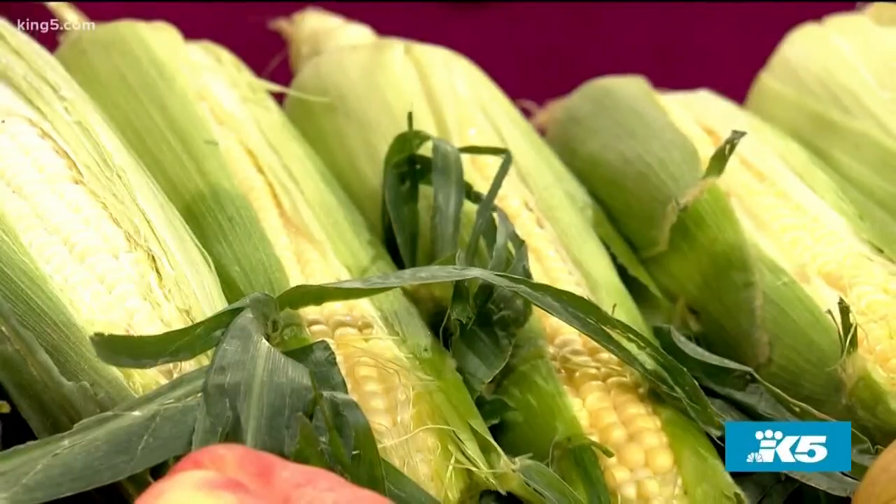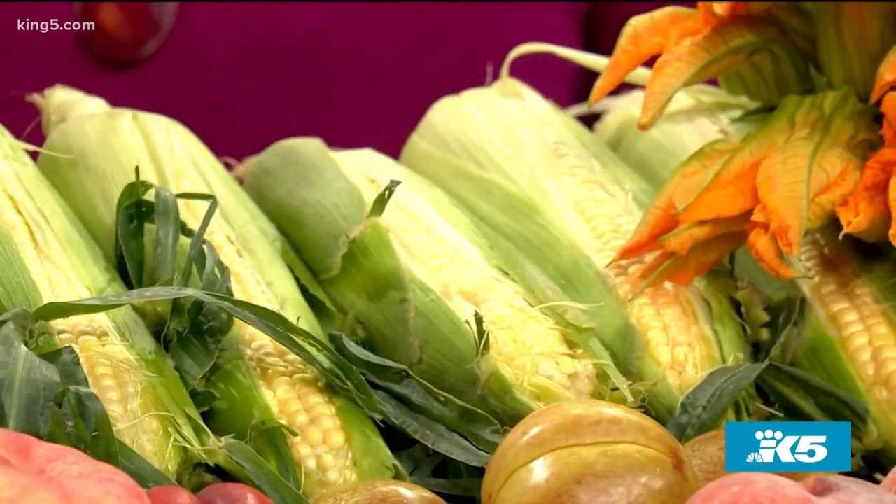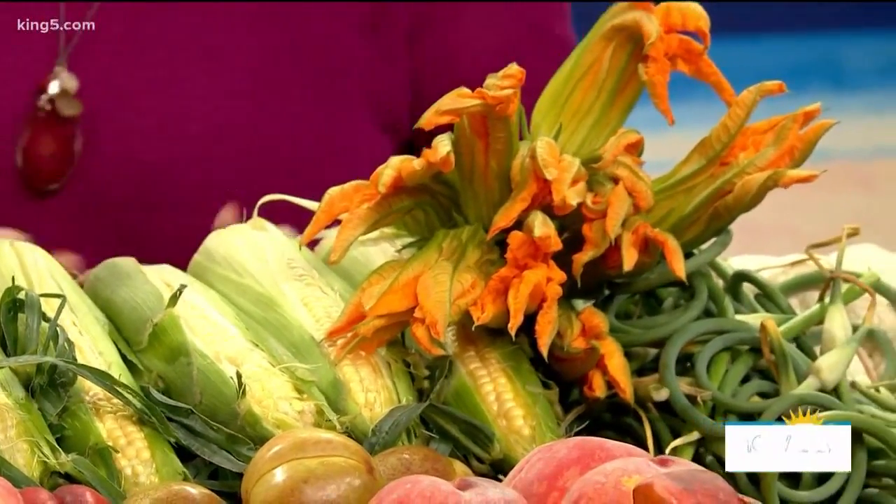And then obviously the corn — we can grill it. Corn is grown locally and it's the perfect time of year. You could take everything here, you don't even have to cook in your kitchen — everything goes on the grill and you can have a great barbecue with anything here. That makes me very happy. Thank you very much, and thank you for the great cooking suggestions.